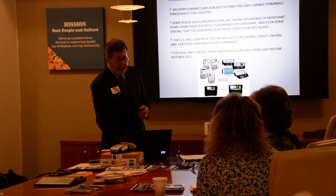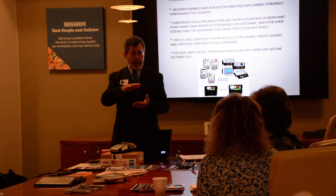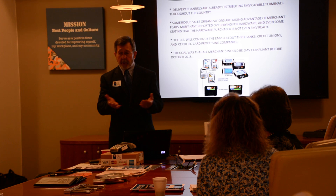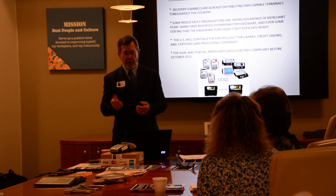The goal was to have everybody compliant by October 1st, 2015. As of this last week, a report stated that 27% of businesses are actually accepting the EMV cards, but only about 33% of customers have a card with a chip in it. So the technology is really just rolling out. We're saying the October 1st deadline wasn't a deadline — it's the starting gate. It's where we're starting out.